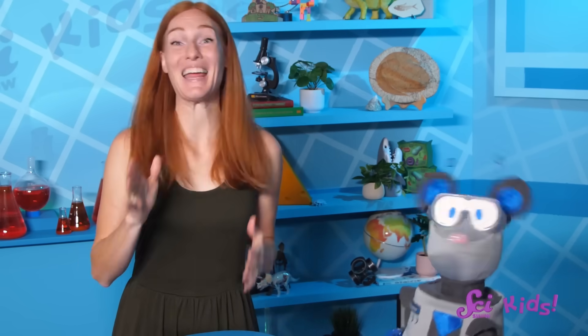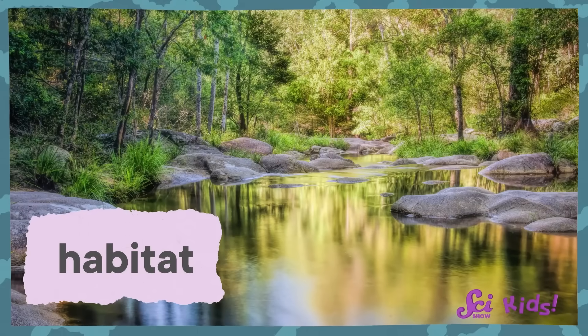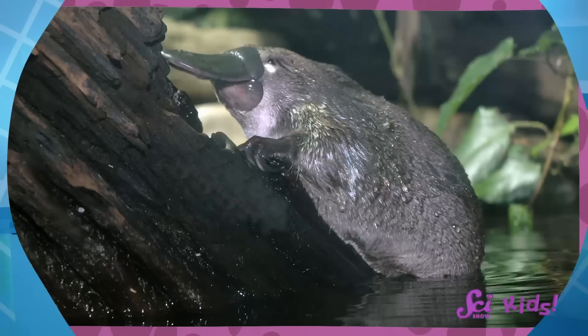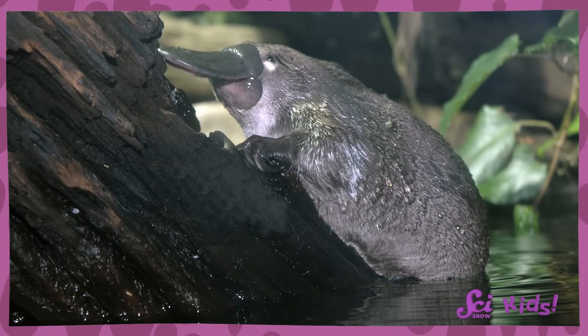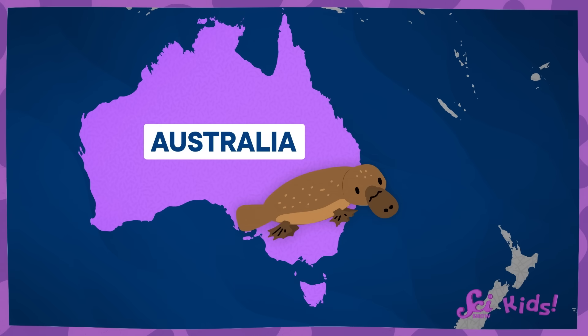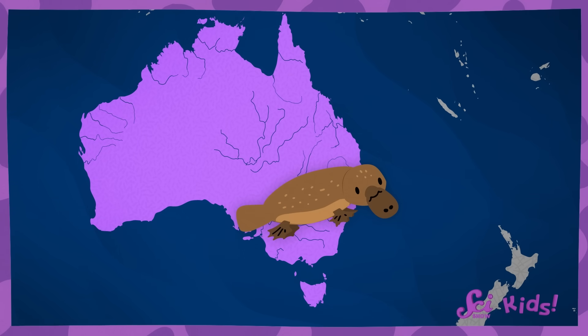Platypuses are weird and wonderful, but they're also very good at living in their habitat. A habitat is a place where plants and animals live. In their habitat, they can find everything they need to survive and grow. And all the strange features of the platypus are useful for the habitat they live in. If platypuses look like a combination of a duck and a beaver, that's actually perfect for them. Platypuses live in a place called Australia, and they spend some of their time on land and some of their time in the water. And because they find their food in streams and rivers, they have special body parts to help them out.